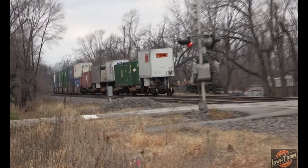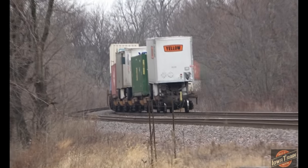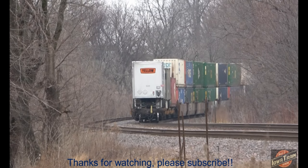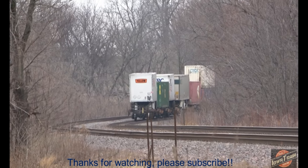Priority train rolling west through Montour, Iowa. Boy, that thing's moving — it's already to the curve, almost around. Christmas Eve day. Reds Iowa Train Videos.